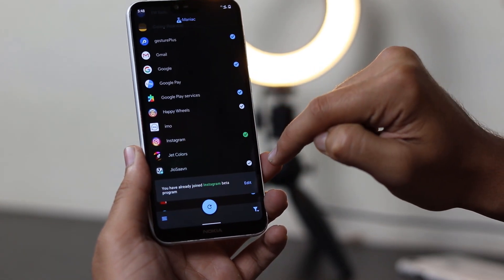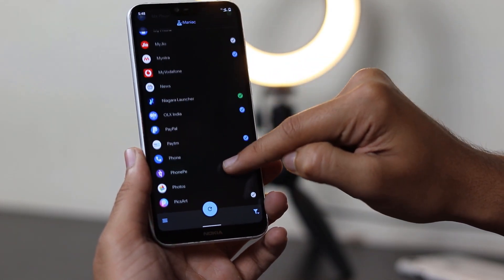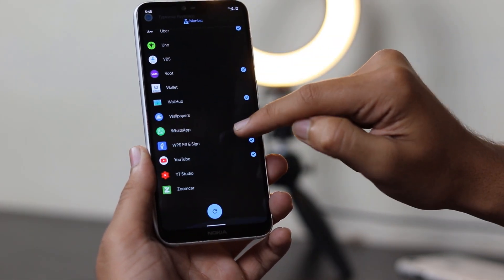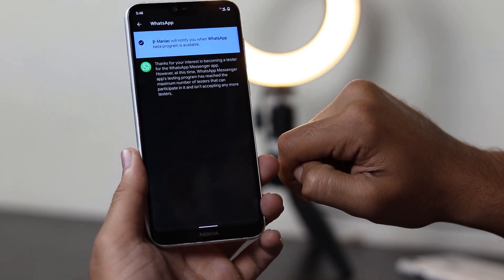There are multiple apps that have a limited number of entries, like WhatsApp and Facebook. Beta Maniac notifies you when there is a spot available and you can join as a beta tester. It will scan for apps within your phone and let you know when a beta program is available.